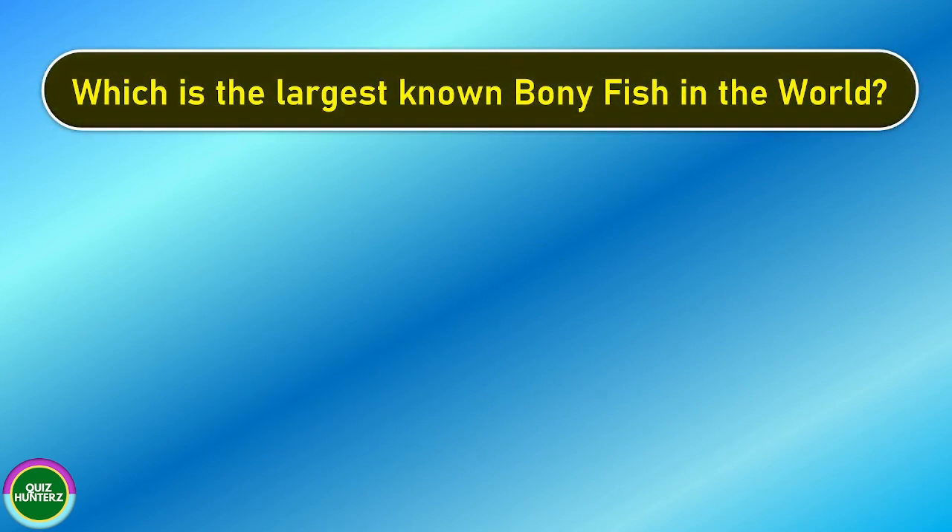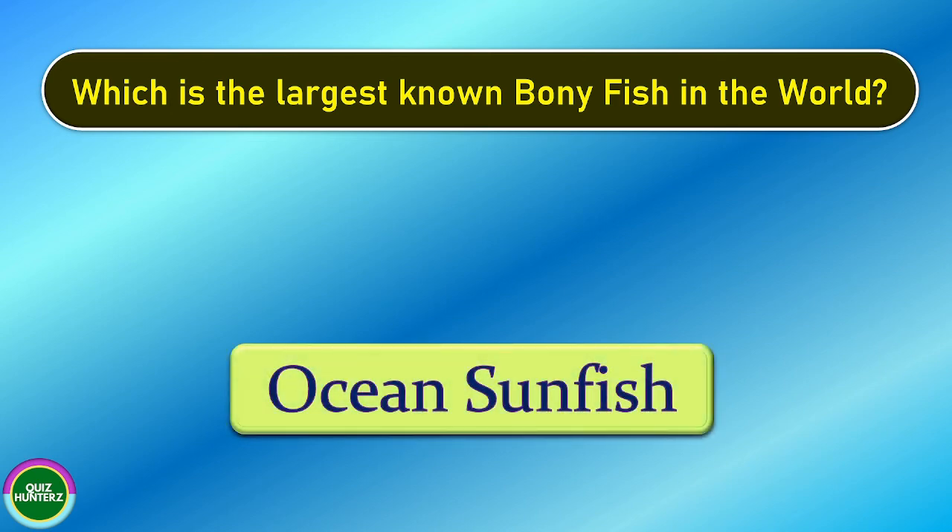Next question. Which is the largest known bony fish in the world? And the correct answer is ocean sunfish.